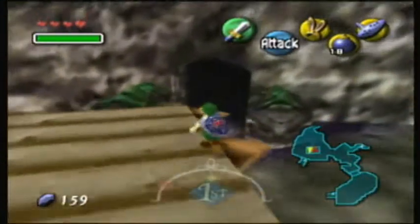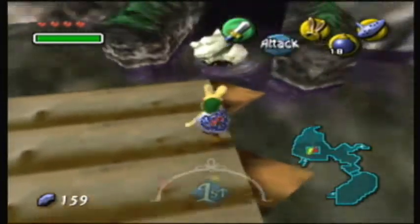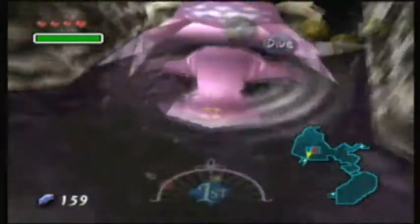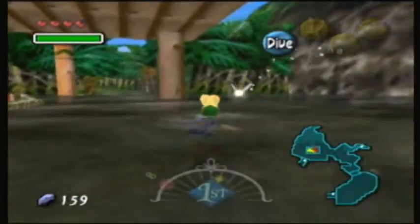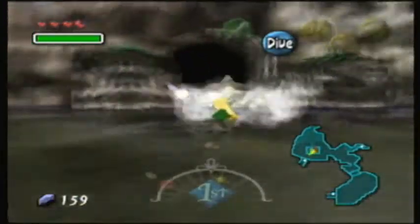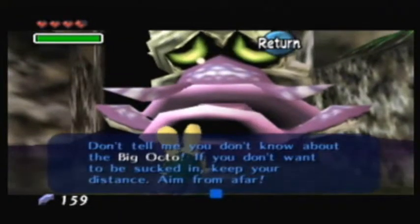Now over here, remember this guy from Ocarina of Time? Yeah, the big Octo — he's back. Right now he's just here as an obstacle; he'll spit us right out. If you don't want to be sucked in, keep your distance and aim from afar.